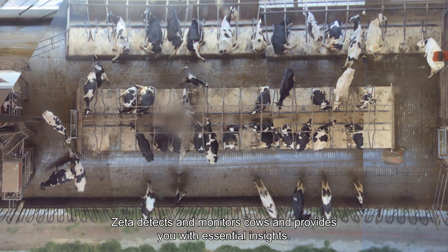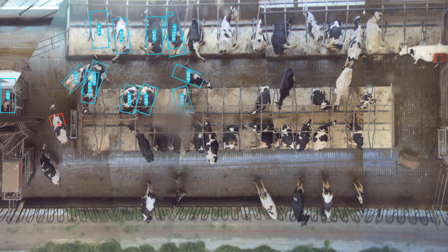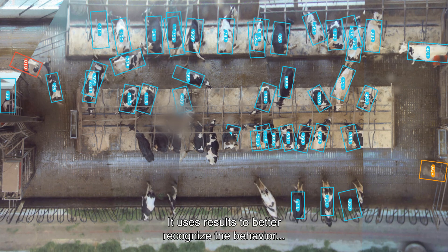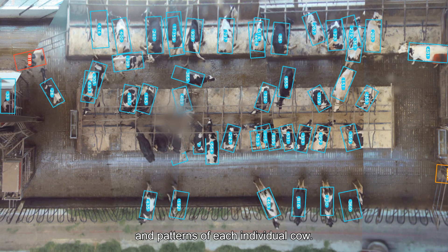Zeta detects and monitors cows and provides you with essential insights. It's a smart system that can improve the operation of your entire farm. It uses results to better recognize the behavior and patterns of each individual cow.